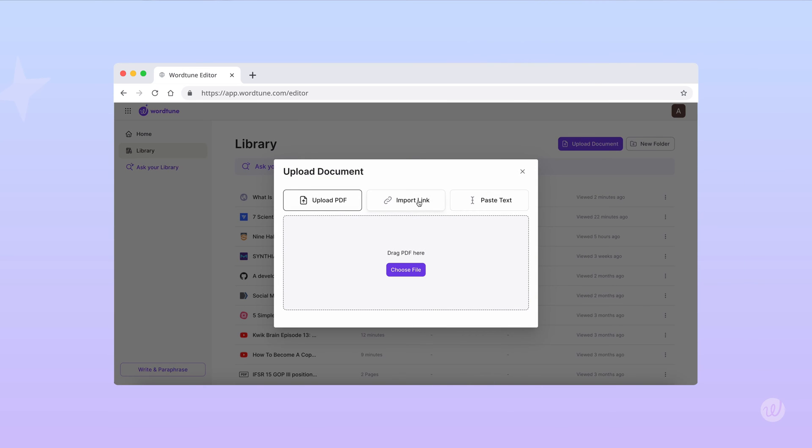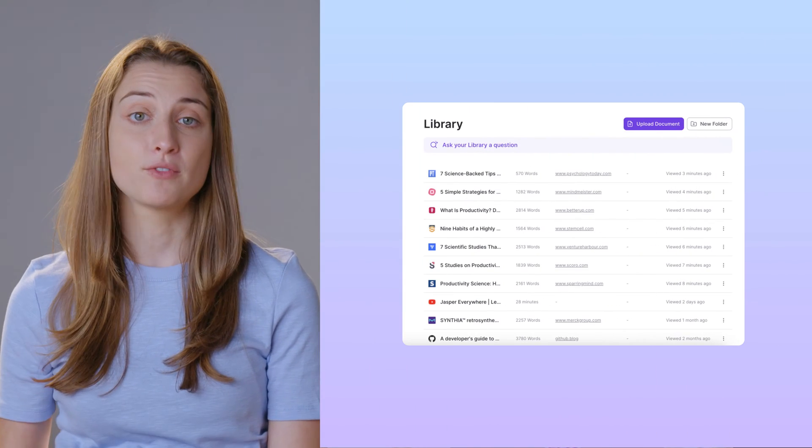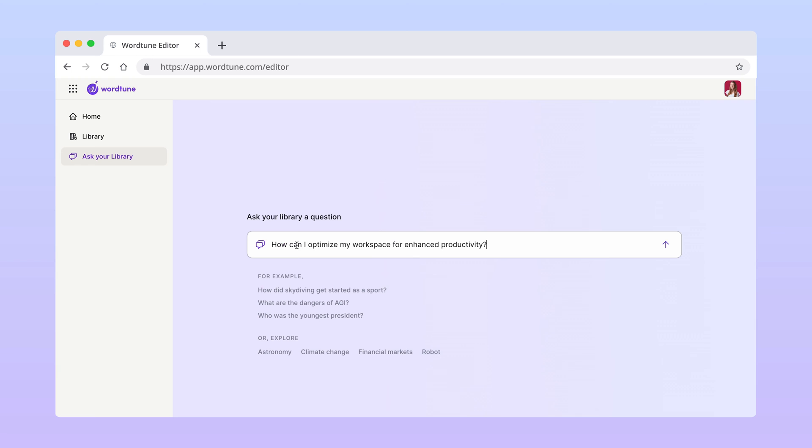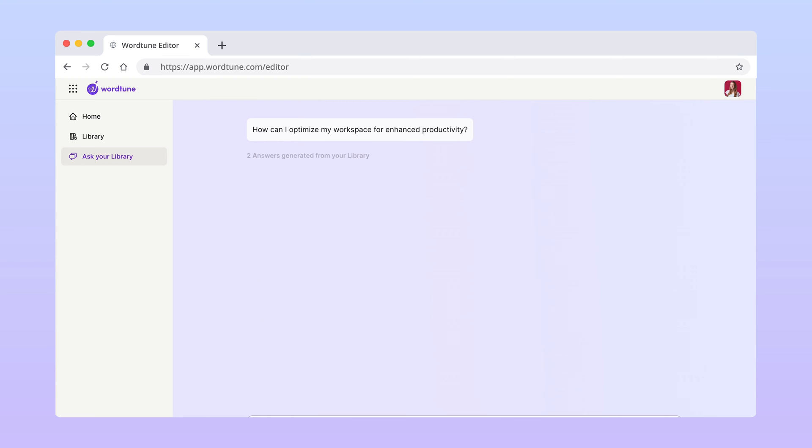Hard to imagine? Let me show you how it works. In WordToon, you can upload docs that you've written or articles you've read and save them to your personal library. In our scenario, you have a number of scientific research papers and articles about productivity already saved, and you know there's information in there about how to improve your workspace to boost productivity. But you can't remember what those tips were or where to find them. To save yourself the time of skimming 12 long documents, instead you can directly ask your library: how can I optimize my workspace for enhanced productivity?